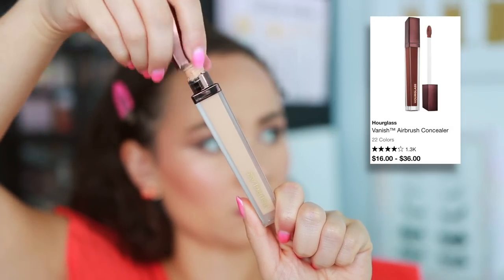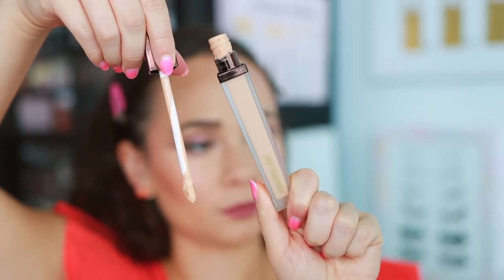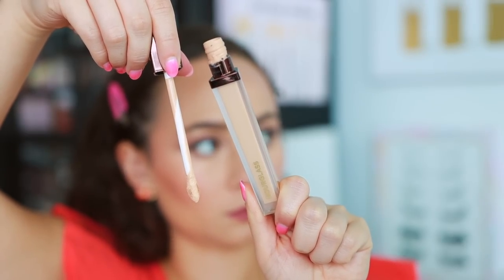Hourglass — I recently did a full face of Hourglass and was so impressed, but one of my long-time least favorites from the brand is their Airbrush Concealer. The less you use, the better it is, but I'm not going to say I apply a little bit of concealer. I like to pull it down to give my face coverage, and if you apply too much of this, it will look like you applied too much. You literally should only be using a dot, and for me that's just too finicky. It looks really thick on the skin, it ages me. Not a fan, but pretty much everything else from Hourglass is awesome.